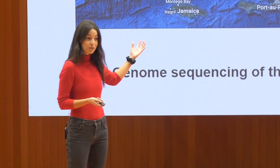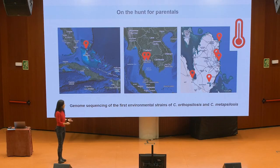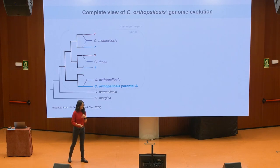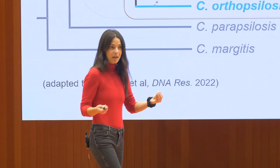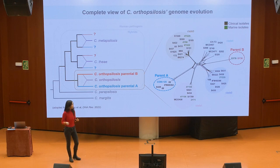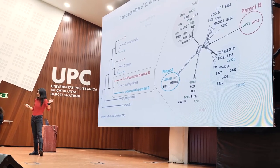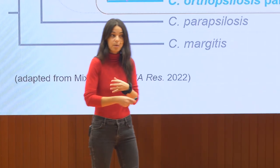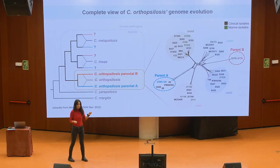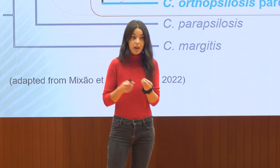Most of these environmental samples were also hybrids — the hybrids are so much better than the parents not only in hospitals but also in the environment. But there was one exception only, and to our amusement and delight, that exception gave us, for the first time, a complete overview of the genomic evolution of this species with two parents and four different groups of hybrids arising from four independent hybridization events. This was not a one-night stand — these two parents hybridized at least four times, and their offspring have been found all over the world. Importantly, the environmental samples are very closely related to the clinical samples.